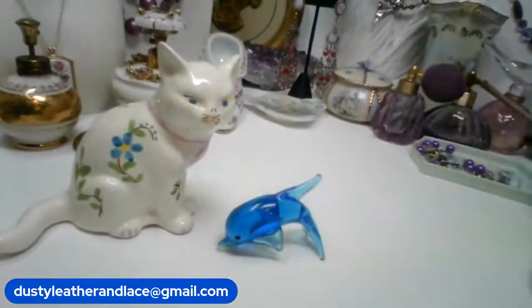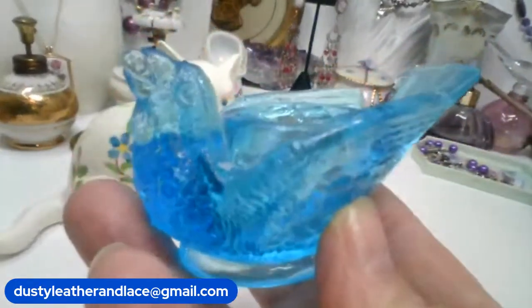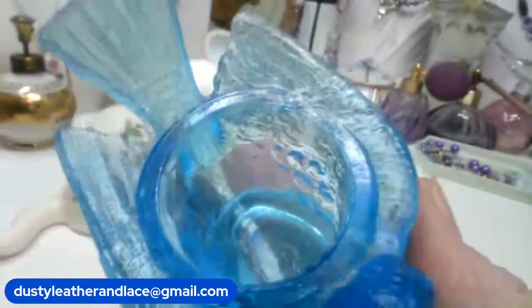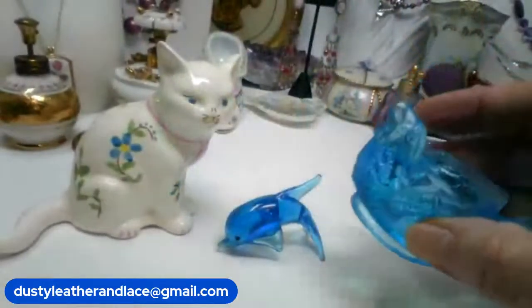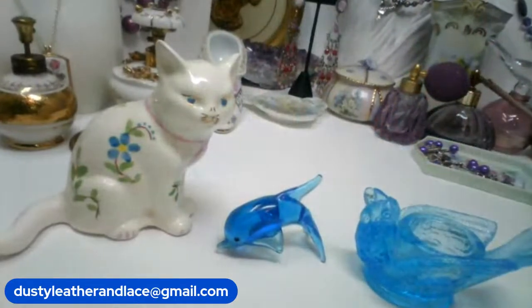This one is another blue glass item — it's a bird that looks like he's got a seed or cherry or something in his mouth. It's a votive that could hold anything, though I think it's made for a candle. He's going to be $15 and he is number 6.